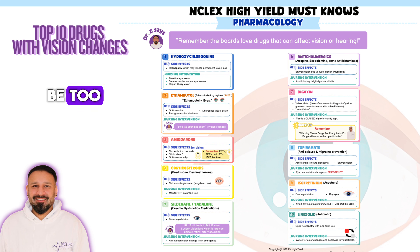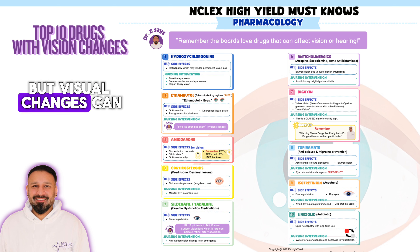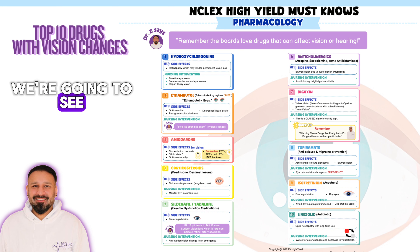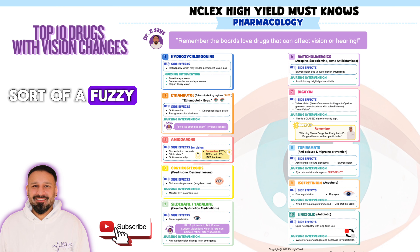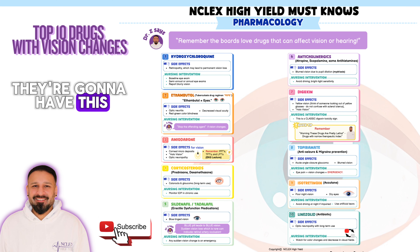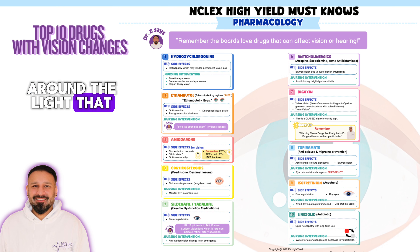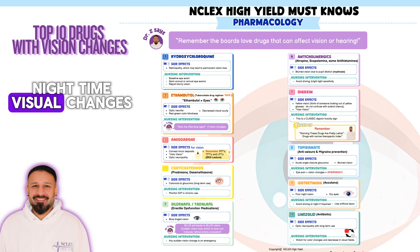With long-term corticosteroid use, visual changes can come in the form of cataracts and glaucoma. For cataracts, the clue is nighttime driving — they'll start to see a fuzzy appearance around lights. Signal lights or street lights won't look crisp; they'll have an extended beam or halo-like appearance around them. So nighttime visual changes are the key sign for cataracts from long-term corticosteroid use.